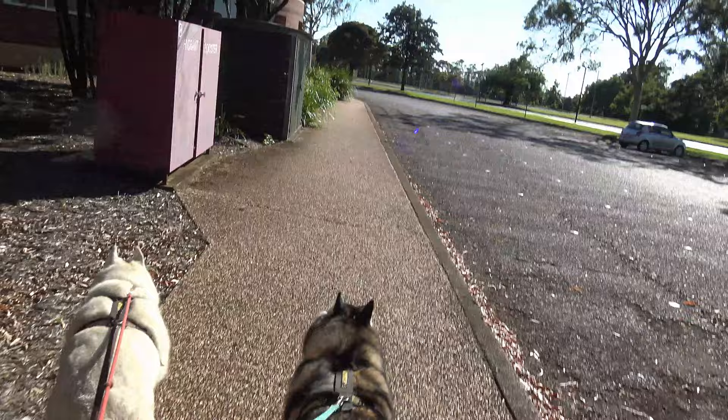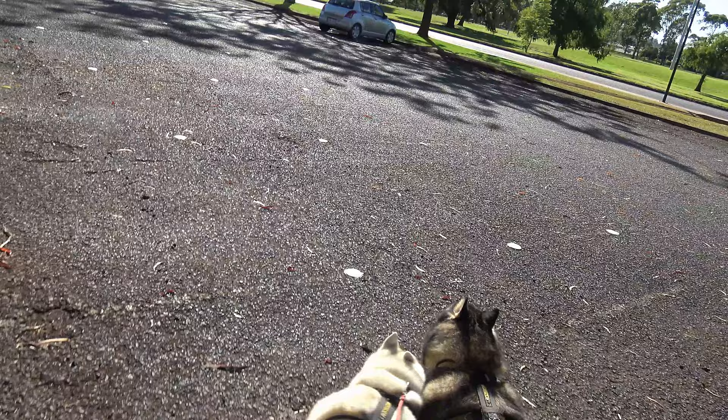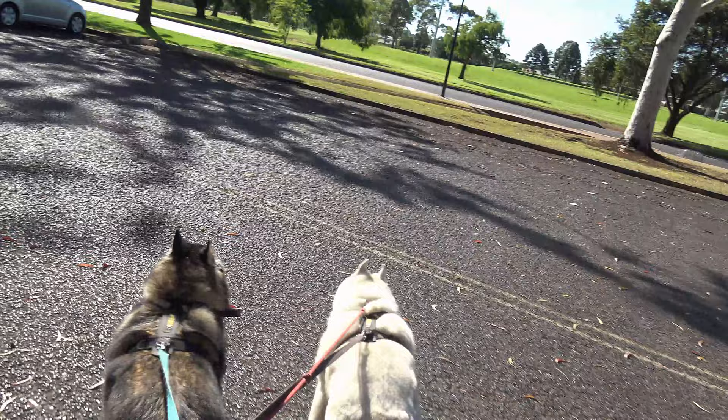Uni should be starting next week and all this is going to be chockers again. First time we came here I didn't video it, and all the car parks were just absolutely chockers. There wasn't any space to move.